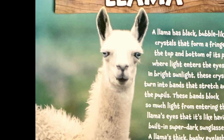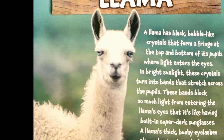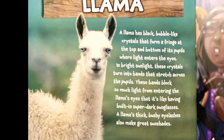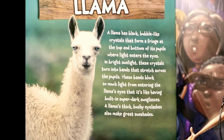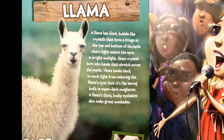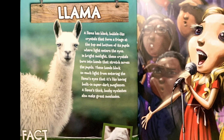Llama. A llama has black, bubble-like crystals that form a fringe at the top and bottom of its pupils where light enters the eyes. In bright sunlight, these crystals turn into bands that stretch across the pupils. These bands block so much light from entering the llama's eyes that it's like having built-in super dark sunglasses. A llama's thick, bushy eyelashes also make great sunshades.